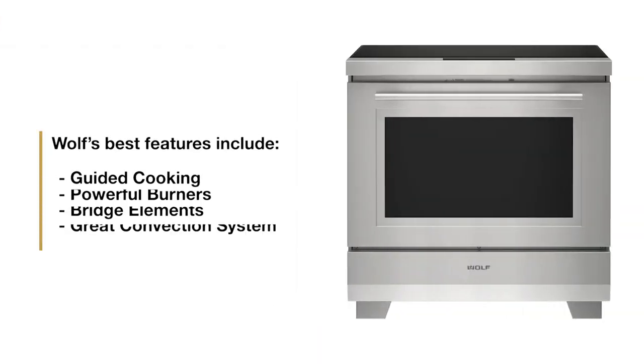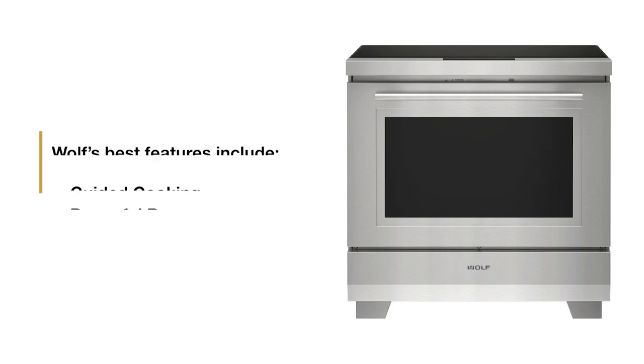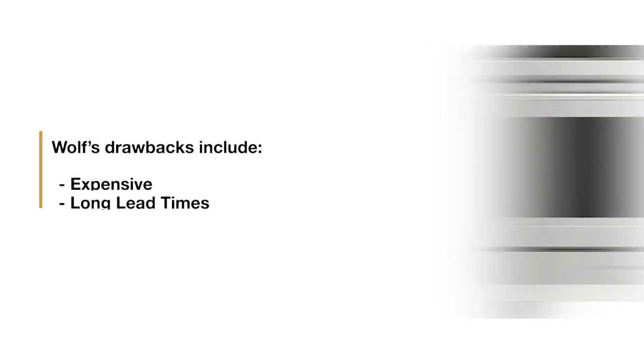Wolf's strengths include a guided cooking system, more powerful burners, bridge elements, and an excellent convection system. Their weaknesses are that they're the most expensive and have the longest lead times.